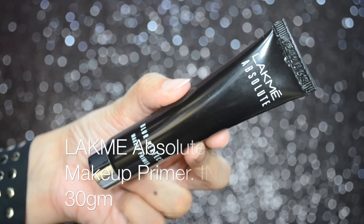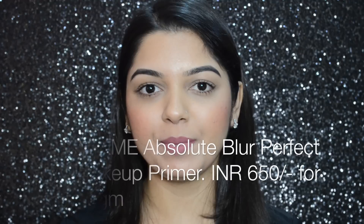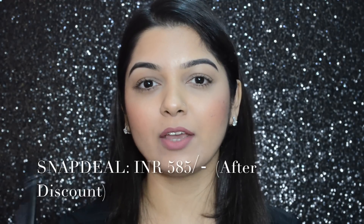Hi guys, it's Ankeetha here and welcome back to my channel. Today's video is a review on the new Lakme Absolute Blur Perfect Makeup Primer which retails for 650 rupees and you get 30 grams of product. I got mine from snapwheel.com for 585 rupees.